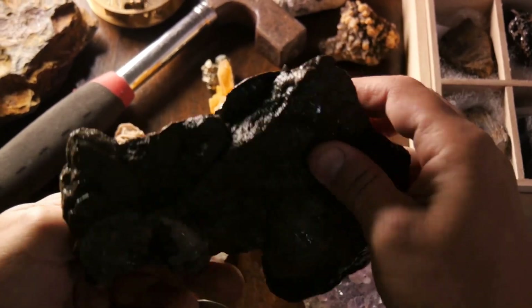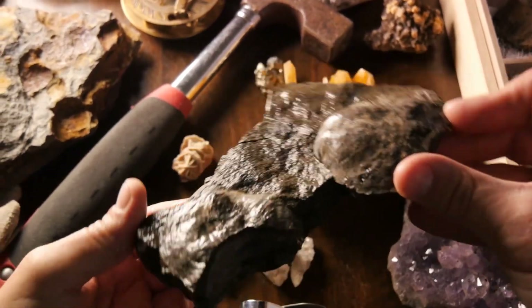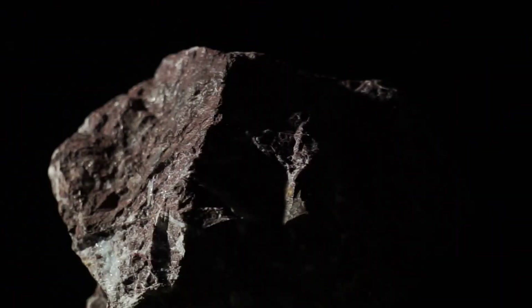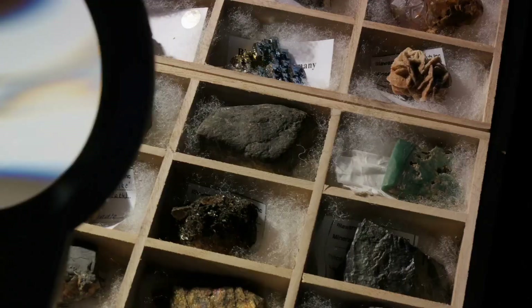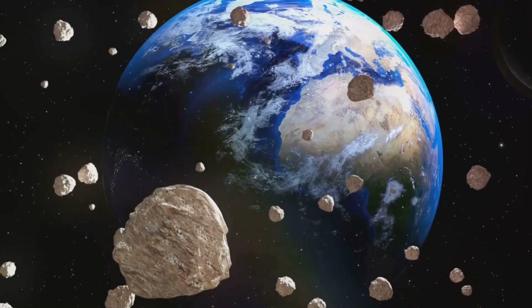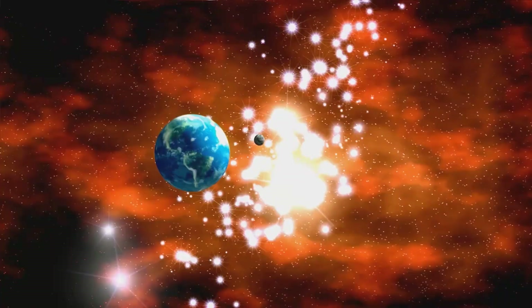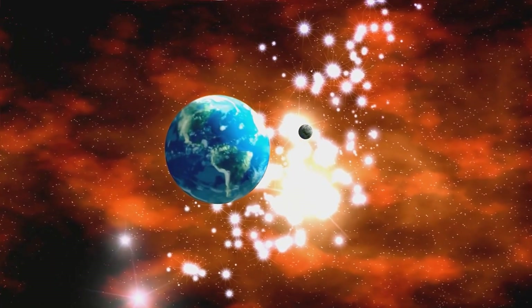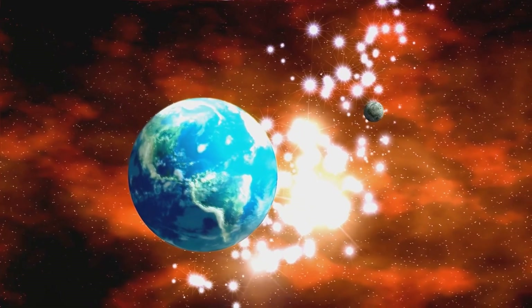Scientists study these space rocks, particularly the oldest ones that have found their way to Earth. These meteorites hold within them elements undergoing radioactive decay. This process is like a countdown timer, ticking away since the formation of these meteorites. By studying this radioactive decay, scientists have been able to estimate that these ancient meteorites are about four and a half billion years old. This gives us a minimum age for the Earth, because the planet had to exist for these meteorites to fall onto its surface. In essence, these meteorites carry within them a story of cosmic proportions — a tale about the birth of our planet. So meteorites provide us with a cosmic clock.